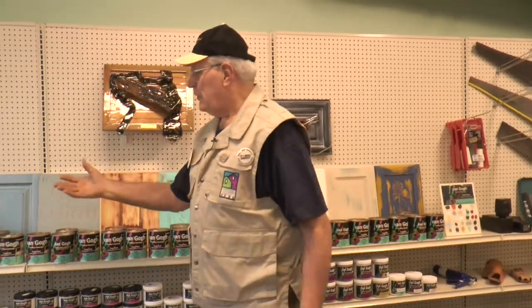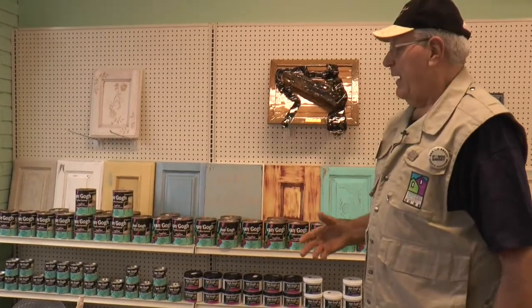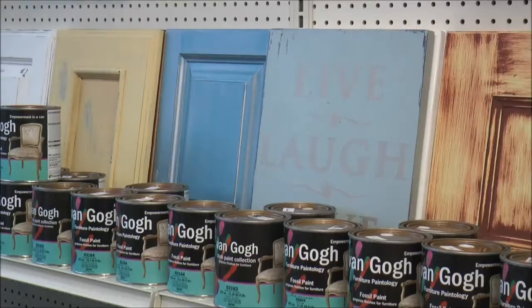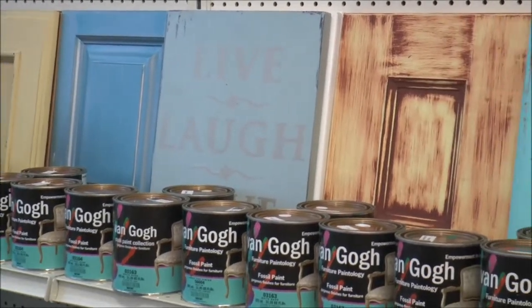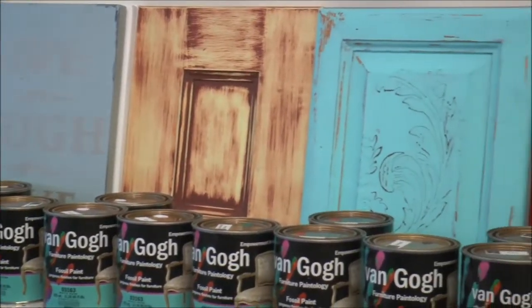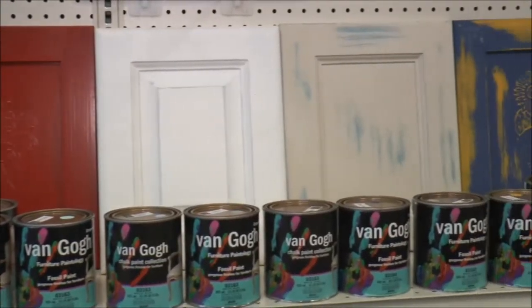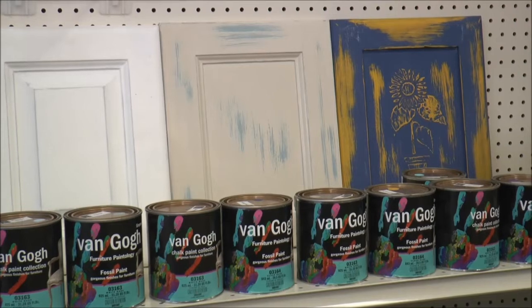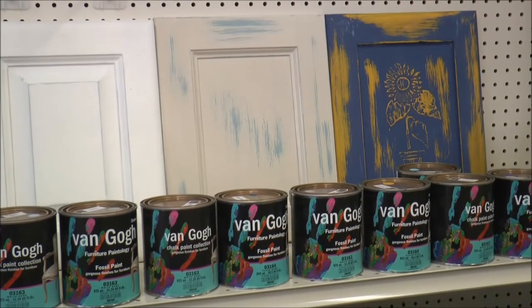You can see here now, for example, that we had a company donate paint to us. This happens to be a paint that is well known in the industry, commonly known as chalk paint — paint that you can use on all different items. This is a Van Gogh line, and the Van Gogh line comes in all different colors. We're going to not only sell the product, but we're going to teach you how to use it as well.